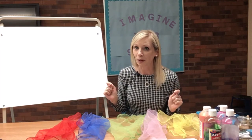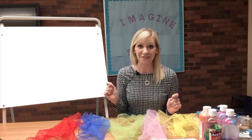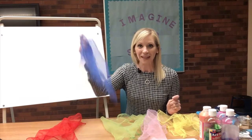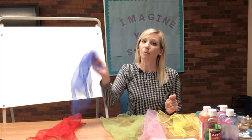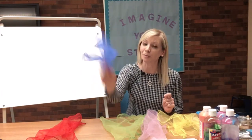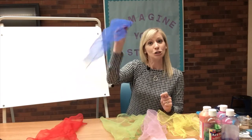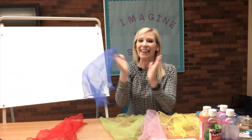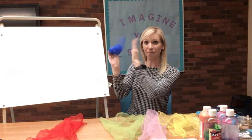Let's start with blue. Boys and girls, can you help me find the blue scarf? Can you point to it? Here it is! You put your blue in, you put your blue out, you put your blue in and you shake it all about. You do the Hokey Pokey and you turn yourself around — that's what it's all about. Bye-bye blue!